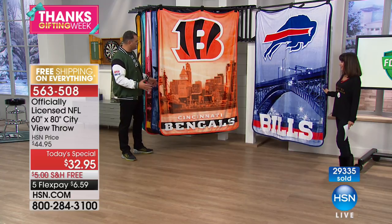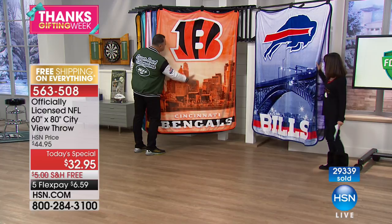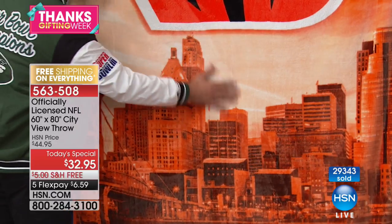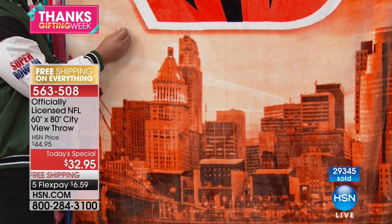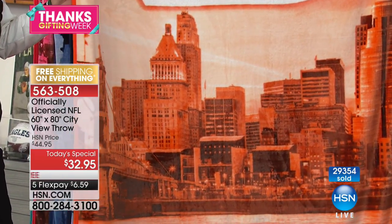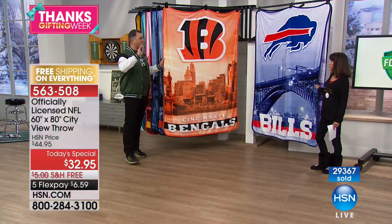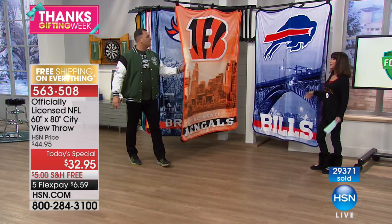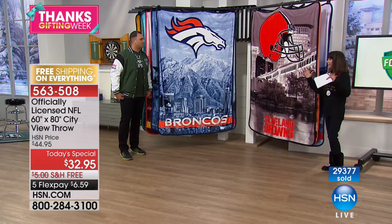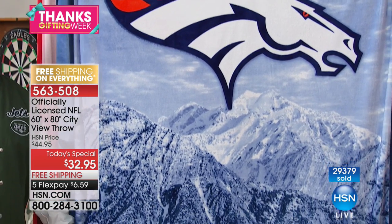The design is ingrained deep into the fibers, done so fine that it's completely soft throughout. You'll really be impressed when you open these up. Get someone one for a gift, but get yourself one too — treat yourself. It's only $6.99 on flex pay. If you're new to HSN, our flex pay breaks up the payment with no interest — it's not layaway, we immediately ship it right to your home. The Broncos throw — look at how beautiful and gorgeous that is.